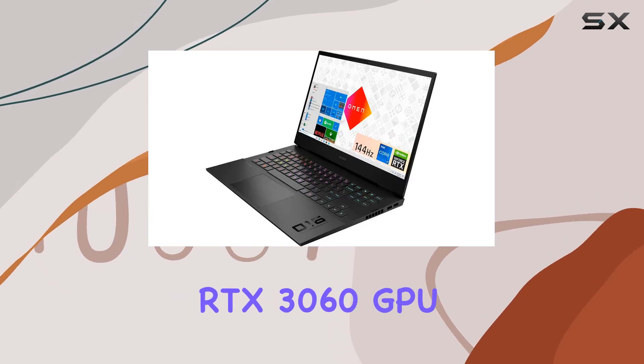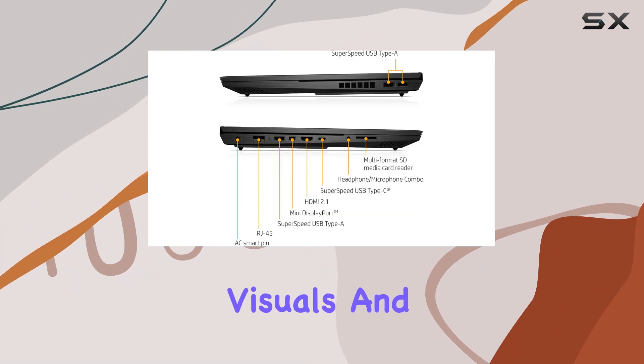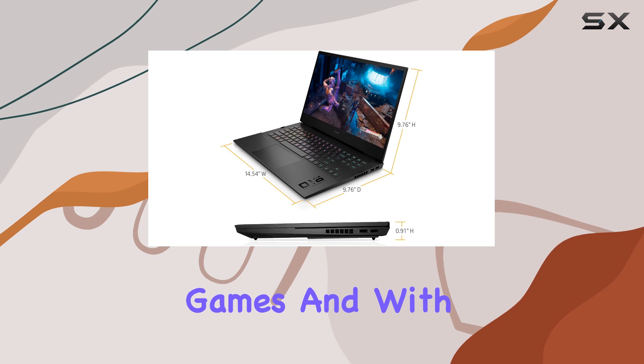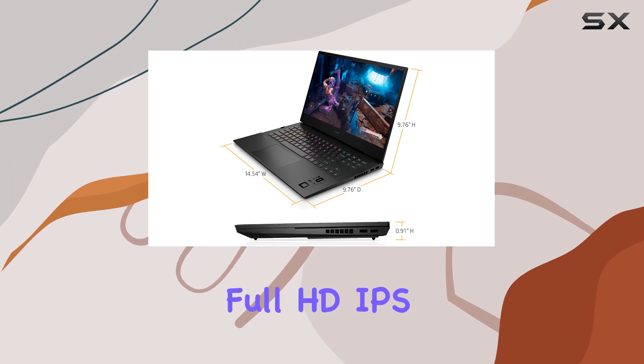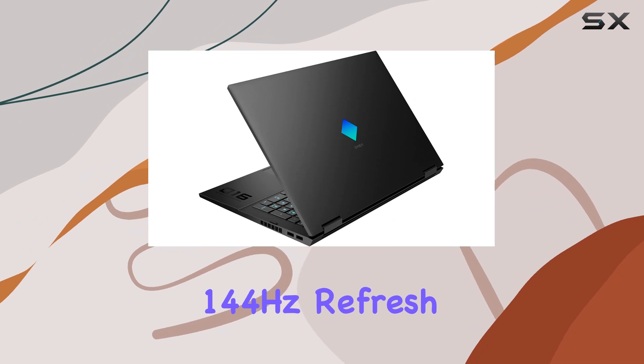The RTX 3060 features 6 gigabytes of dedicated VRAM, ensuring stunning visuals and smooth frame rates even in the most graphically intensive games. And with its 16.1-inch Full HD IPS display boasting a silky smooth 144Hz refresh rate and a rapid 7ms response time, every moment of gameplay feels fluid and immersive.